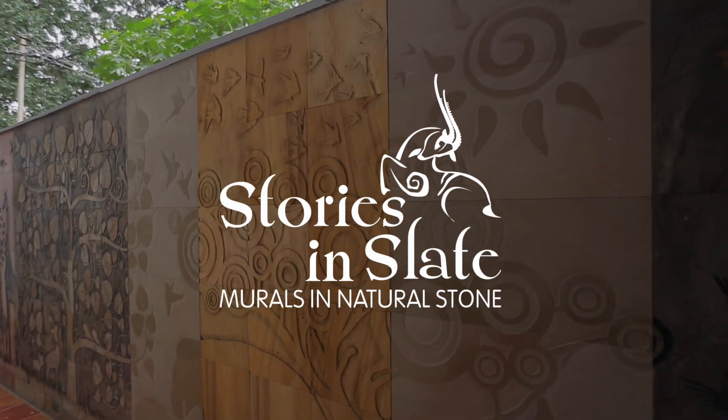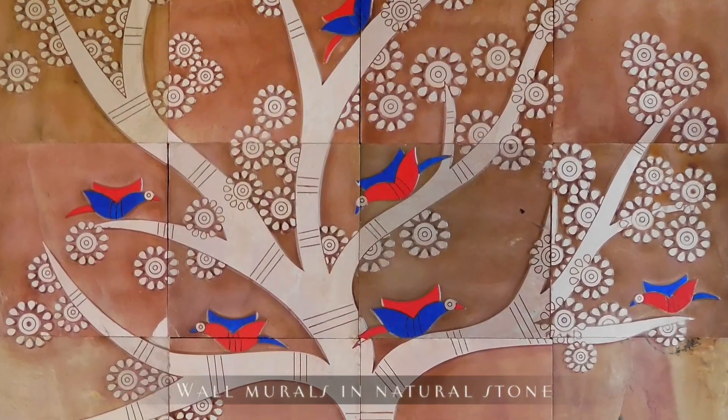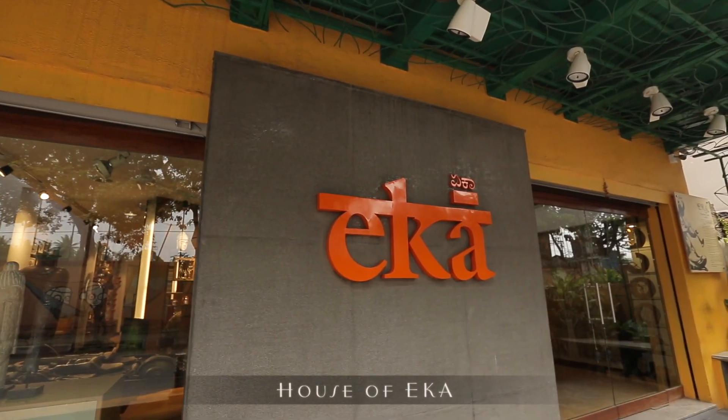Stories in Slate — wall murals in natural stone from House of Eka.